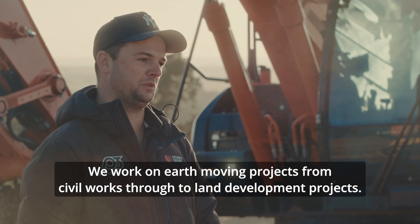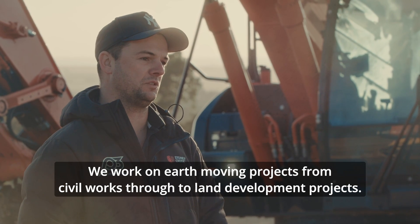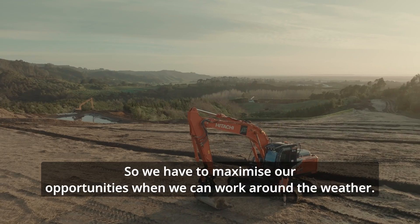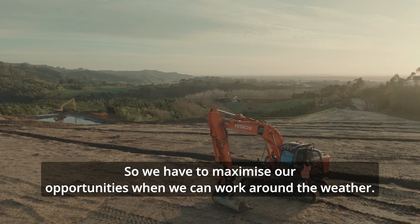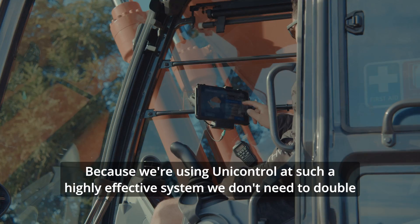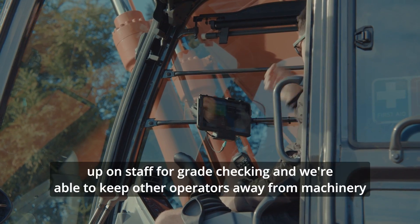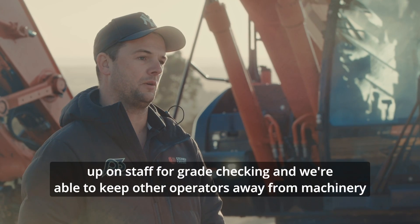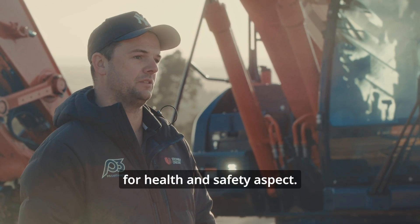We work on earthmoving projects from civil works through to land development projects. We have to maximise our opportunities when we can work around the weather. Because we're using UniControl, such a highly effective system, we don't need to double up on staff for grade checking, and we're able to keep other operators away from machinery for a health and safety aspect.